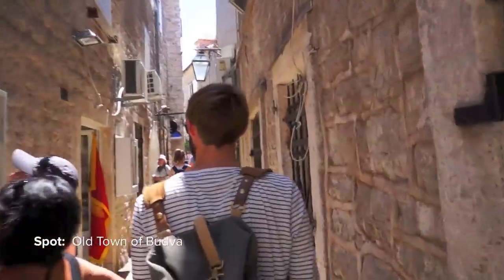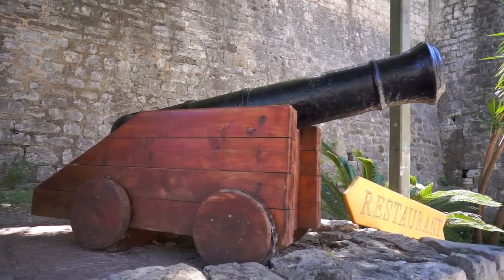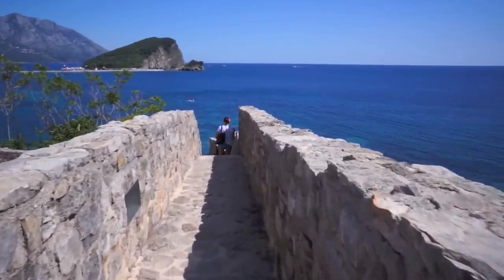The small streets of the old town are very charming. From the Venetian walls you are able to see the old town of Budva from above, and here you can also admire the views to the coast and the beaches around.